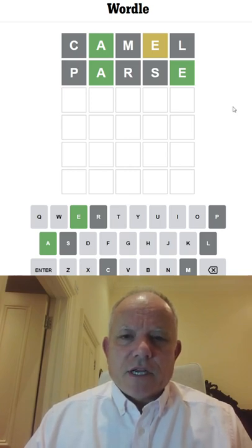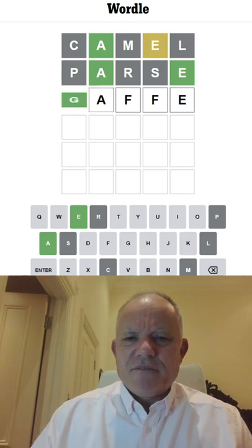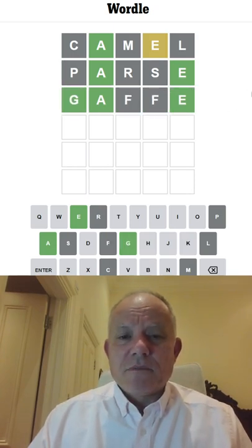Okay, that's a bit strange. Canoe, no, I've used the C. Gaffe, G-A-F-F-E, very English word, I would have thought. The G's right.